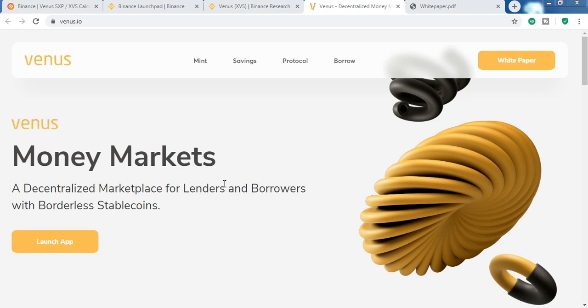All other DeFi platforms are made on Ethereum smart contracts, which was very costly, expensive, and time consuming. That's why Venus has been created on Binance Smart Chain, which is very fast and cheap. It has many unique features which we will talk about later.